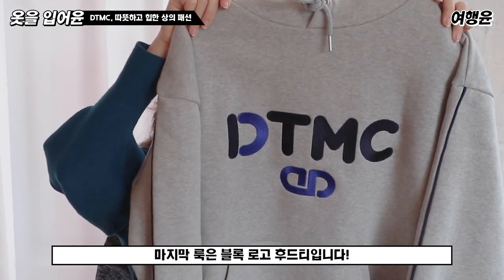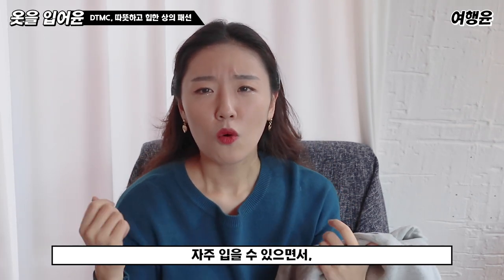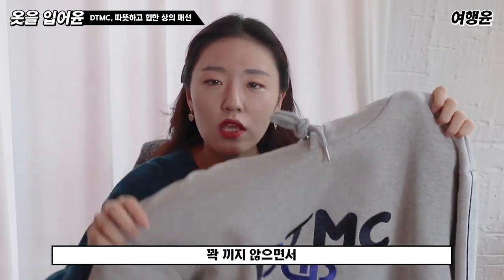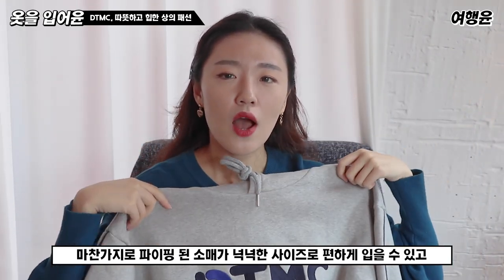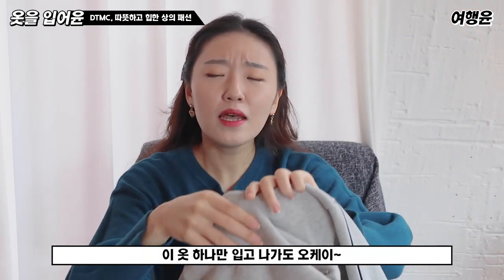마지막은 블록 로고 후드티입니다. 이 상품을 보자마자 떠오른 단어가 데일리룩이에요. 집 앞에 나갈 때 편안하면서 자주 입을 수 있고 과하지 않은 꼬암꼬 데일리룩이 정말 필요하거든요. 꽉 끼지 않으면서 파이핑된 소매가 넉넉한 사이즈로 편하게 입을 수 있고, 앞에 주머니가 있어서 에어팟, 핸드폰, 카드지갑을 넣을 수 있는 사이즈예요.